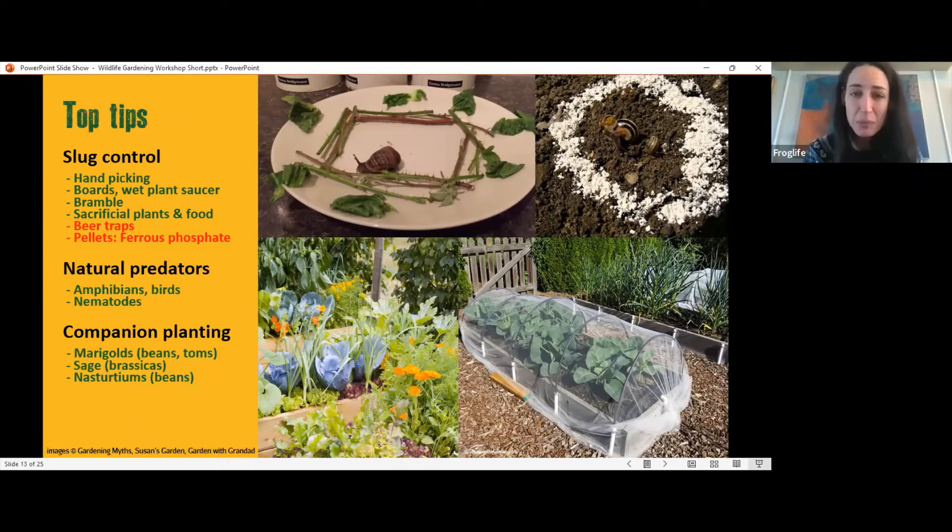Bramble can work as a physical barrier — snails find it very difficult to crawl over spiny parts, which is useful around bean plants with a single stem to border. Thinking about sacrificial plants and foods also works — for badgers, putting down peanuts means they'll come in, eat the easy food, and leave. The same applies to slugs and snails: they'd much rather eat lettuce on the floor than crawl up your beans. Feeding the slugs does sound counterintuitive, but it can keep them away from your prize plants.